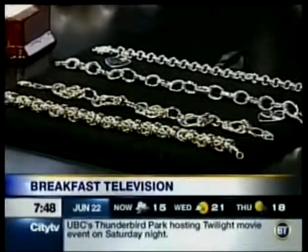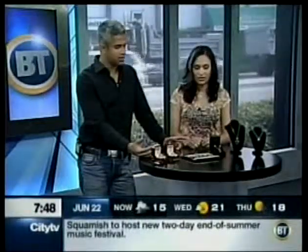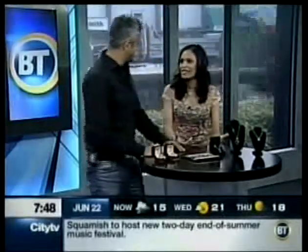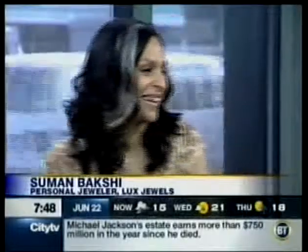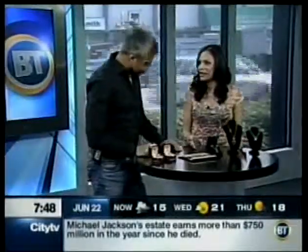Back here on Breakfast Television looking at some interesting ideas for grad. Back in the day it used to just be the ring, but Suman Bakshi has got some different plans for us. We've all seen that same ring over and over again — it's hideous, enough with that ring. It's time to think outside the box and we have some great options for your price points.